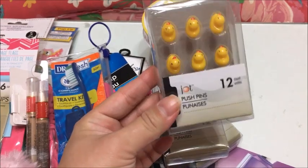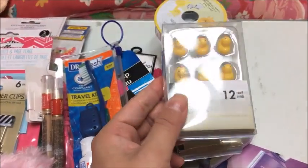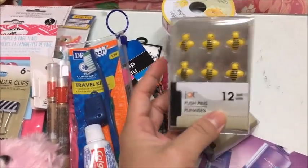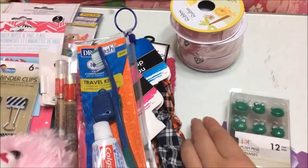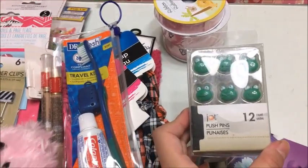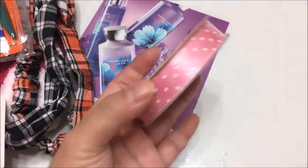Here are a few push pins by the brand Jot — again, one of my favorite brands from Dollar Tree. They come in a 12-pack. These are some ducks, some bumblebees, and some frogs. I think they had some other ones too, but these were the three I liked.